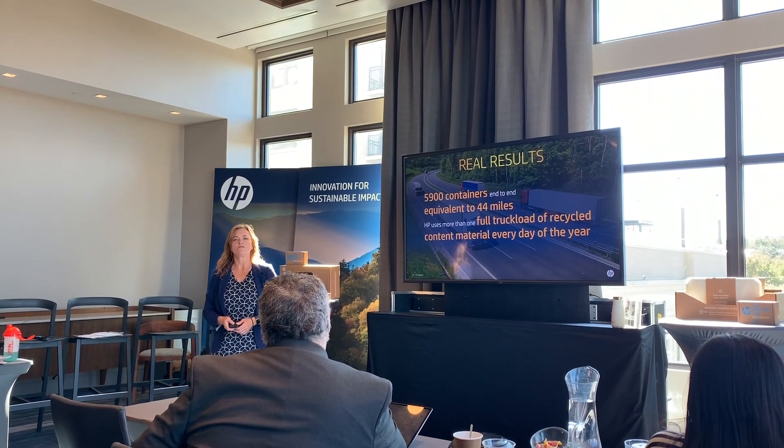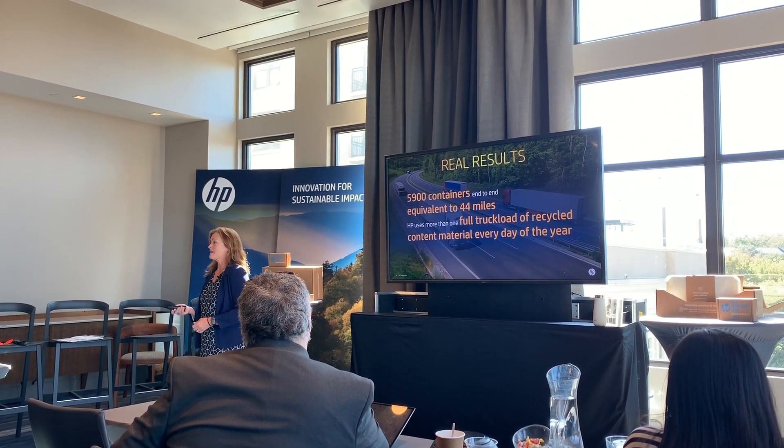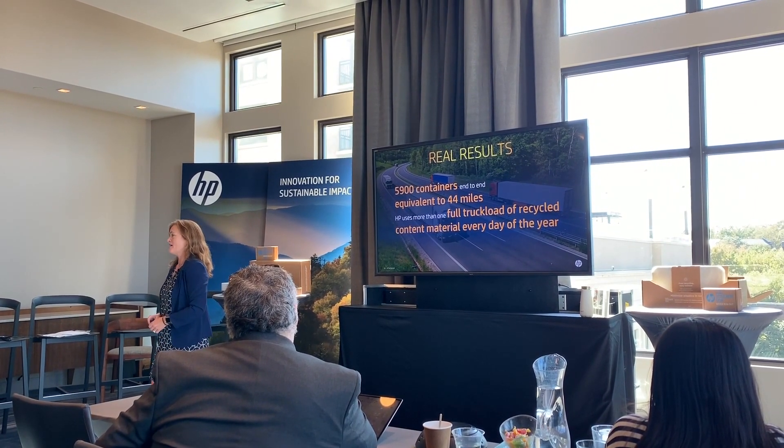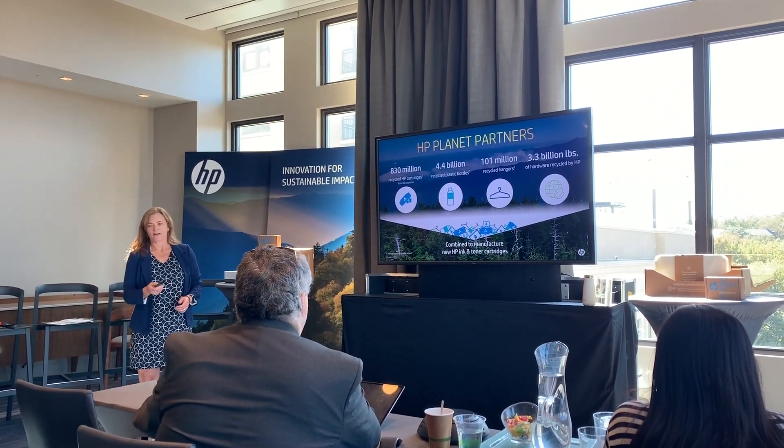HP is doing quite a bit to make its products less impactful on the environment, and they really wanted to share the news. That's why they brought reporters, journalists, and bloggers like me to Nashville for their sustainability summit. HP used the meeting to showcase what it's doing for the environment.